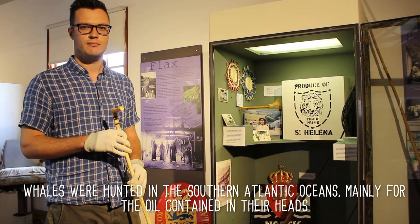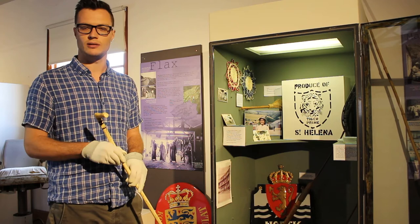Whales were hunted in the Southern Atlantic Ocean, mainly for the oil contained in their heads, which was highly valuable and excellent quality oil.